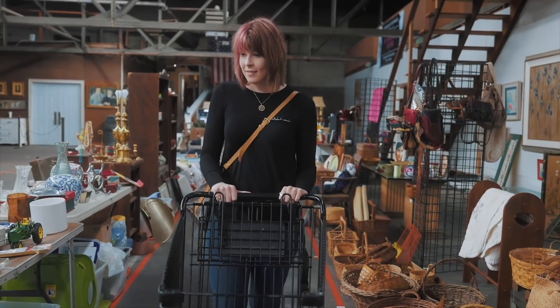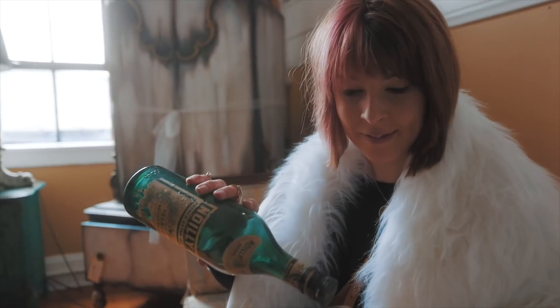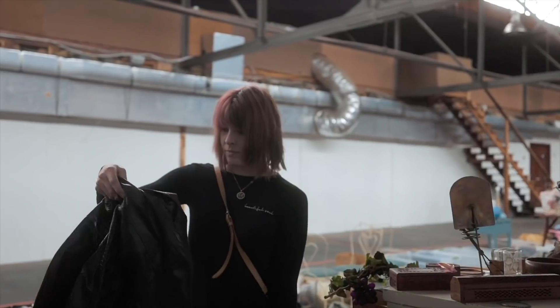And then we'll go check out the Goodwill. Let's head in. My family calls it my superpower — my ability to see value in things that I can buy and flip for a profit. I'm the Crazy White Lady, and welcome to my channel.